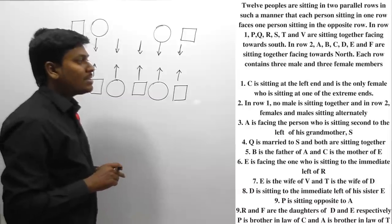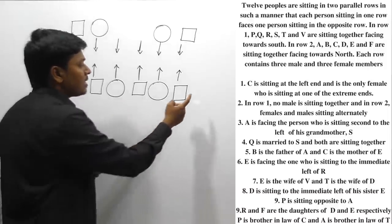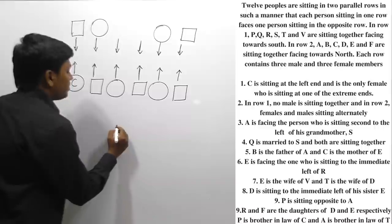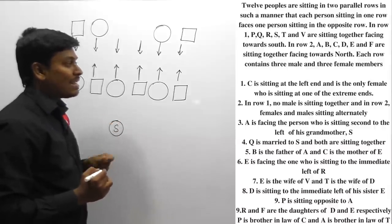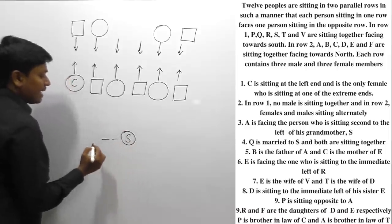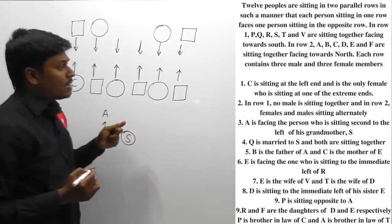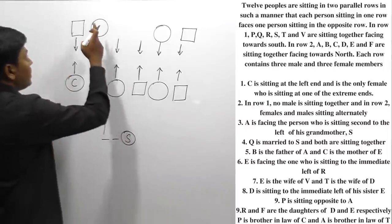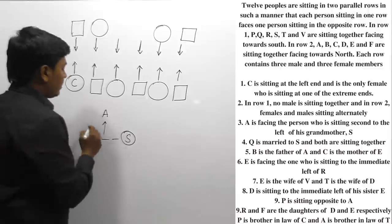Point number 3: A is facing the person sitting second to the left of his grandmother S. A is in row number 2. Since S is a grandmother, S is a female person. So second to the left of S in row 1 — that person is faced by A. Either S can be placed here or there, giving multiple possibilities, so let me take this as clue number 1.